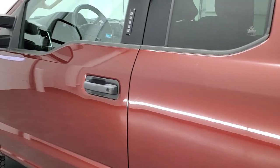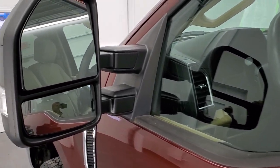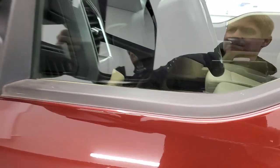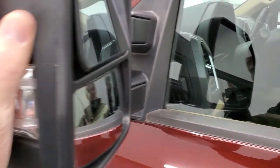This truck comes with the driver's side door code entry — we do have the code for that. It has the heated telescopic tow mirrors with the built-in directional signals. These do telescope out and back in.